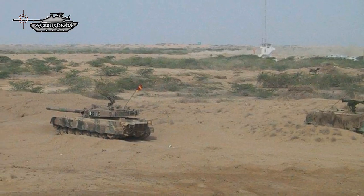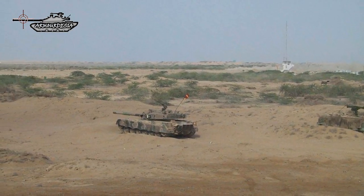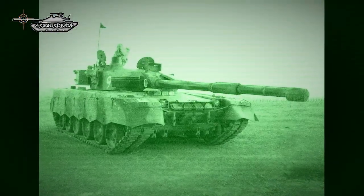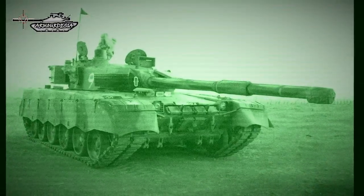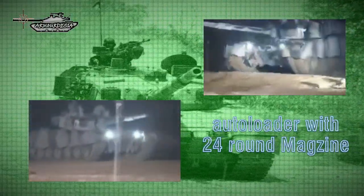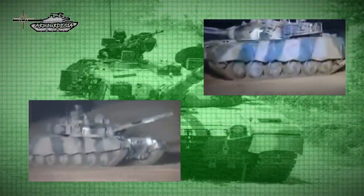The main gun is a modified variant of both the Chinese ZPT-98 and Ukrainian KBA-3, providing the capability to fire Ukrainian ATGMs such as KOMBAT. The 125 mm gun is also equipped with a muzzle reference system and dual-axis stabilization system. The gun is fed through an auto-loader with a 24-round ready-to-fire magazine, and the rate of fire is 9 rounds per minute. A total of 49 rounds of different types are carried.